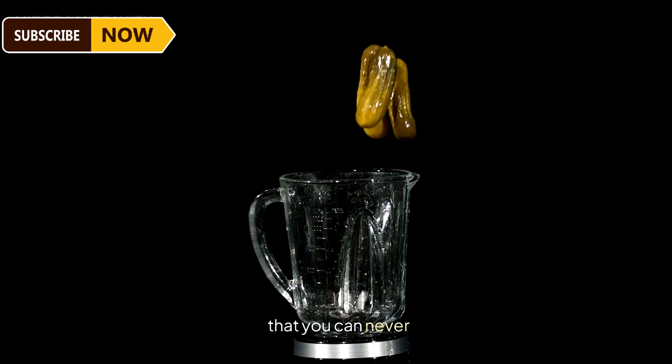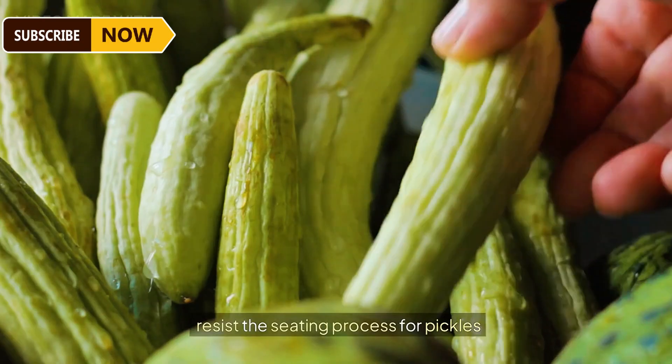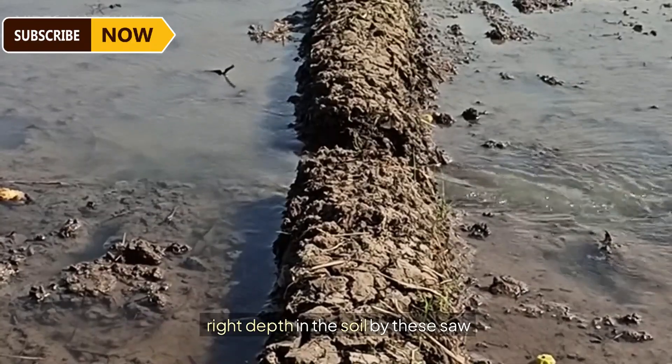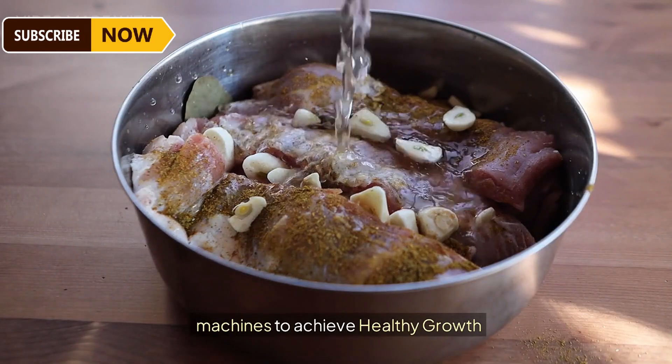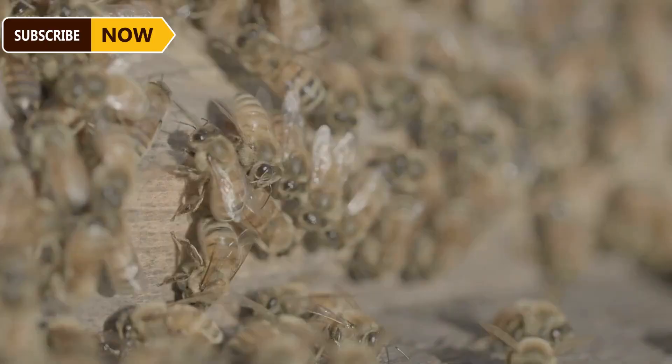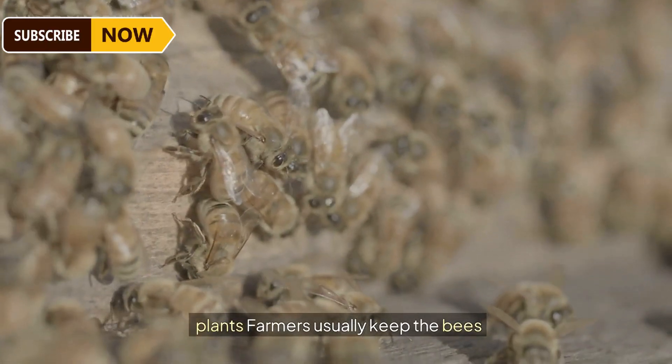Pickled cucumbers — or pickles — are different names for the same cuisine you can never resist. The seeding process for pickles has begun: each seed is placed at just the right depth in the soil by sowing machines to achieve healthy growth. Once planted, the seeds are attended to regularly so they sprout into beautiful young plants.